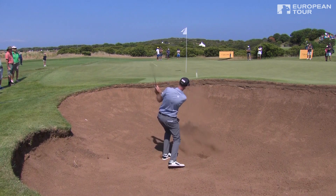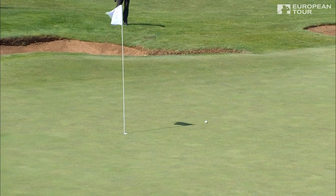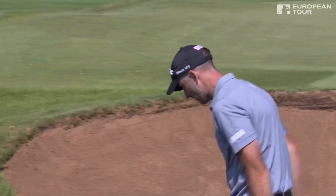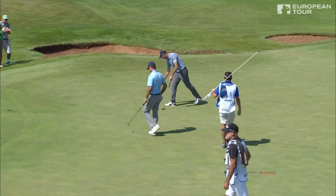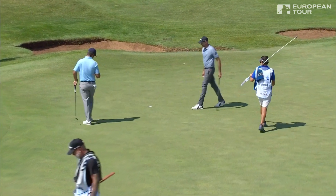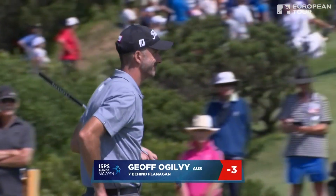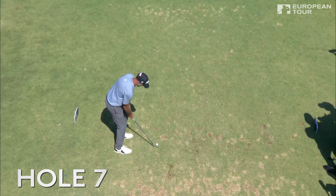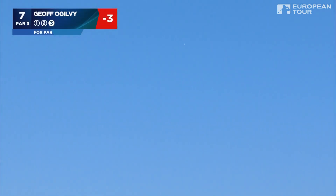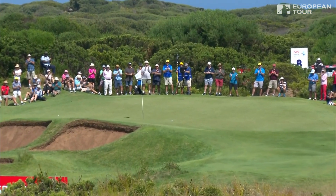He's always had an amazing short game, Jeff Ogilvy. From the sand, he's made some good pars the last two holes — short sided there at the sixth, a nice little up and down at the fifth hole. So just lurking. This is a little knock-down, looking good from the tee. And it sticks pretty close — another good birdie opportunity for Jeff Ogilvy.